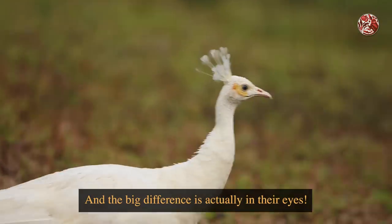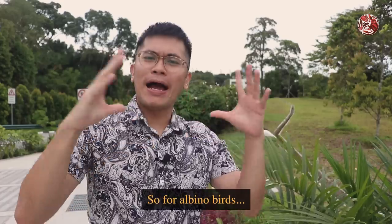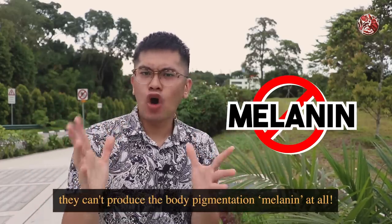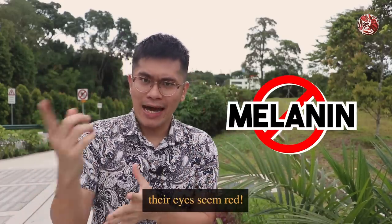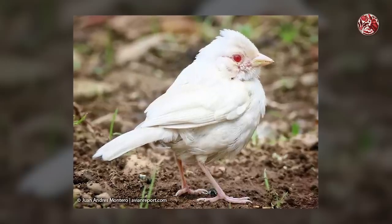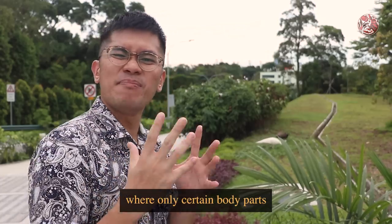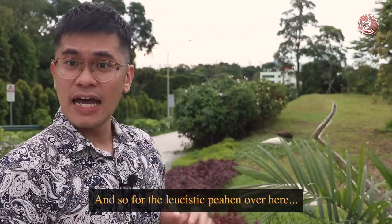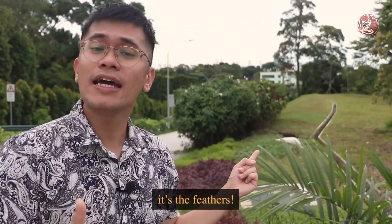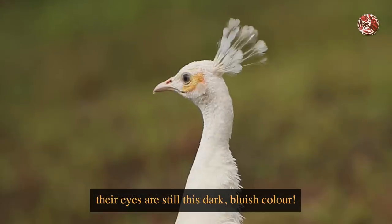The big difference is actually in their eyes. For albino birds, they can't produce the body pigmentation melanin at all, and that's why oftentimes their eyes seem red — because that's the colour of the blood inside. Leucism in birds is much more selective, where only certain body parts have no colour. For the leucistic peafowl here it's the feathers, and that's why their eyes are still this dark blueish colour.